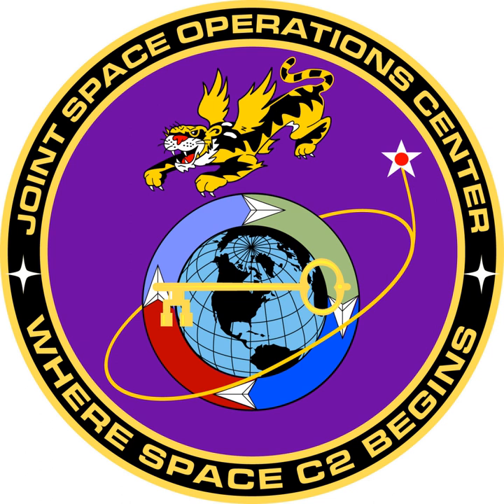The CSPOC is located at Vandenberg Air Force Base in California, and is the organization responsible for performing all of the orbit determination activity necessary to maintain the U.S. space catalog.